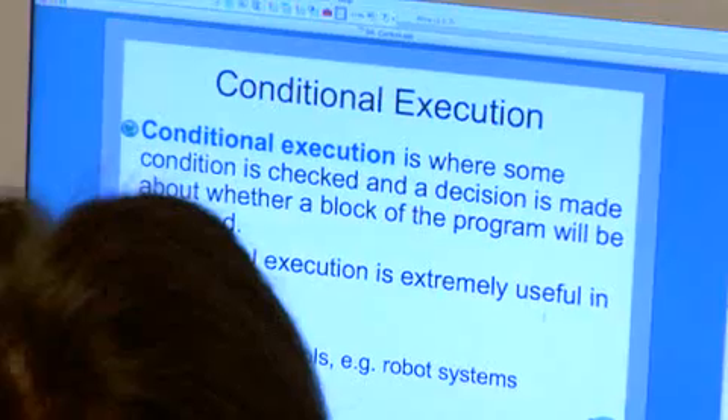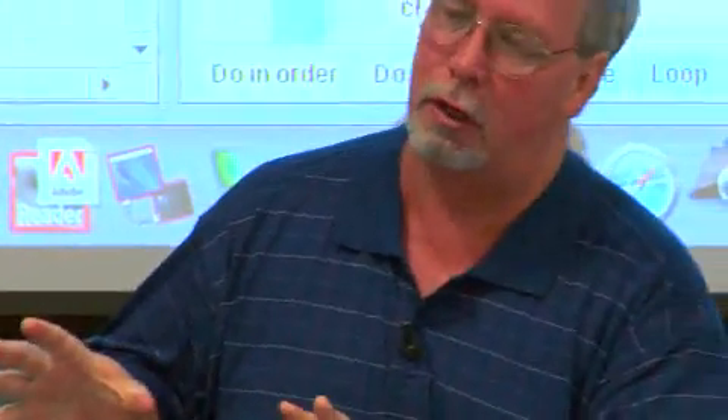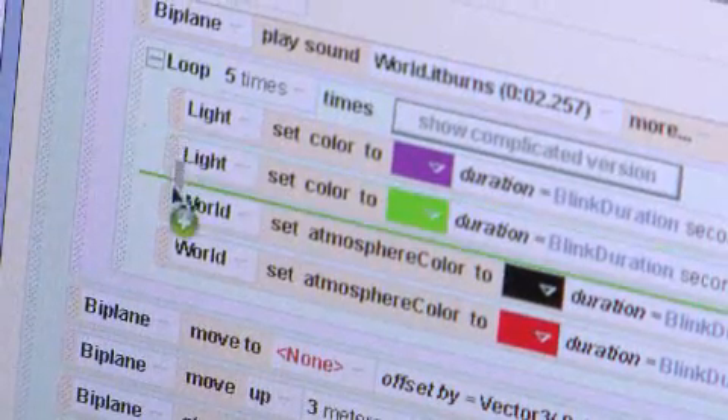Teachers today are teaching in an environment where the demands on their time are rather substantial. They need extensive support tools — a tool that captures the student's attention. The Alice team has discovered that in order for the software to be successful, there has to be great support materials. They have made those materials available. We've tried to provide an interesting book, one the students will actually read, and also instructional materials that the teacher can use without hours and hours of prep.